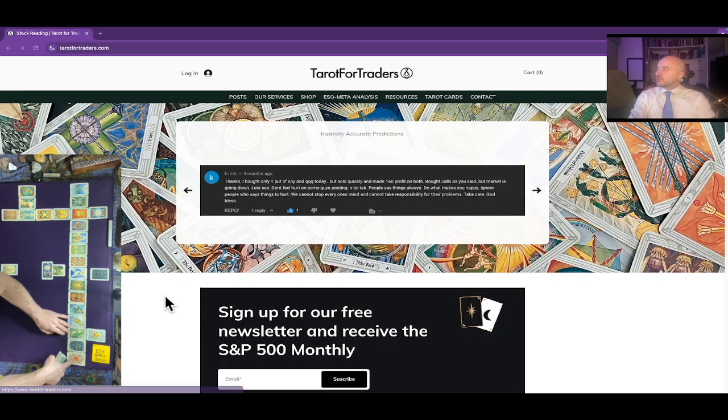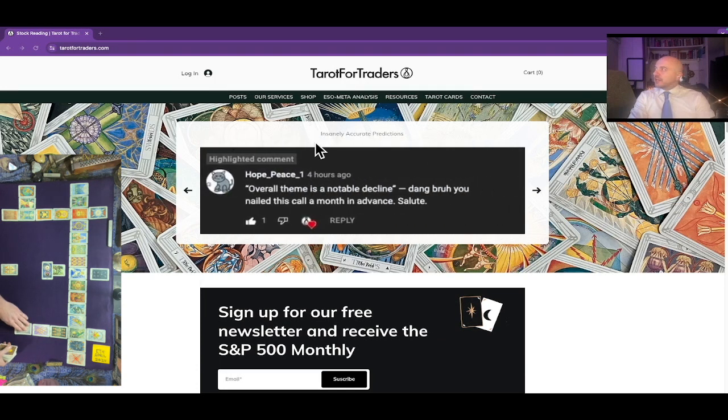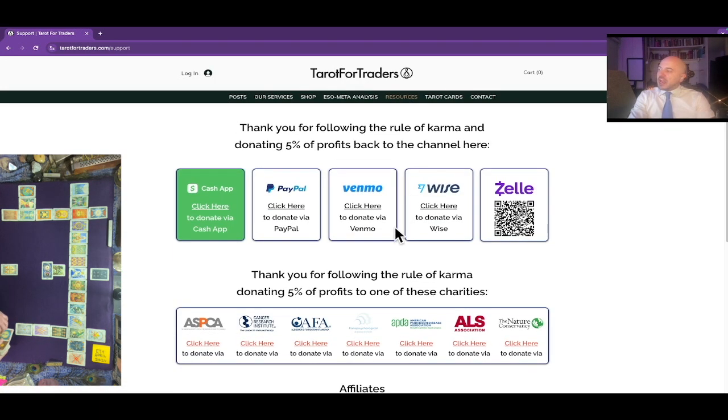The whole purpose of the channel is to transmute some of the competitive energy of the stock market into goodwill. We do that by following the rule of karma: 5% of the profits from every profitable trade utilizing this information should be donated forward to one of the charities on the resources tab of our website, Tarot for Traders. Another 5% should be sent back to the channel. That leaves you at 90% — make sure to spend that out of love. The universe considers you an angel investor, and it's going to send it back to you tenfold.